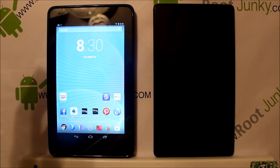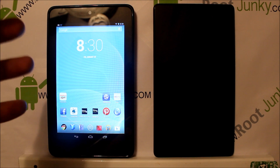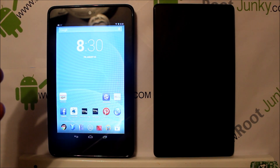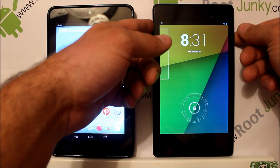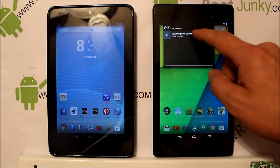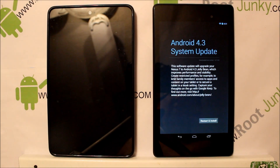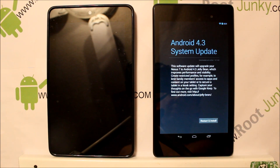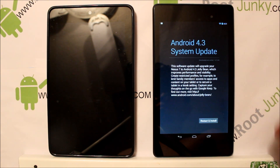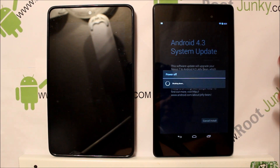I went ahead and did the update, and I thought I had to have stock recovery to flash an OTA update — but apparently TWRP can also flash OTAs, which I didn't know. On my new Nexus 7, I have a system update downloaded. We touch it and it says: software upgrade your device to Android 4.3. I already have an unlocked bootloader, root access, and TWRP on this device also. So I hit 'Restart and Install'.